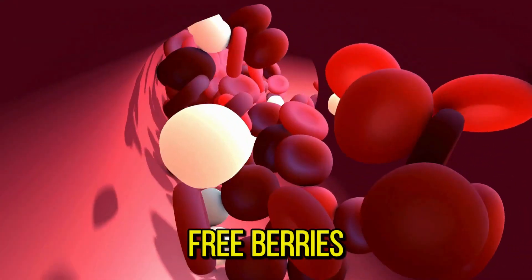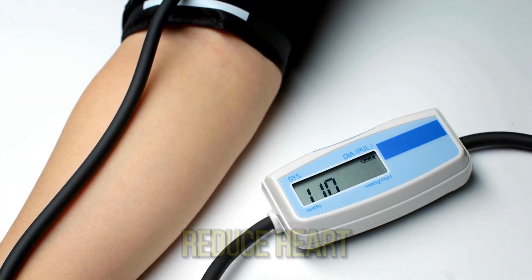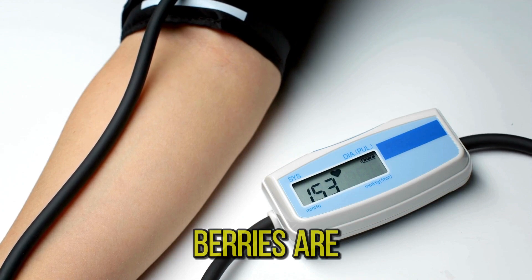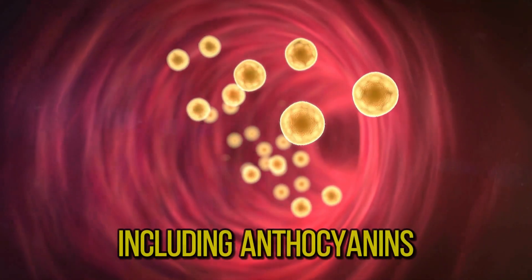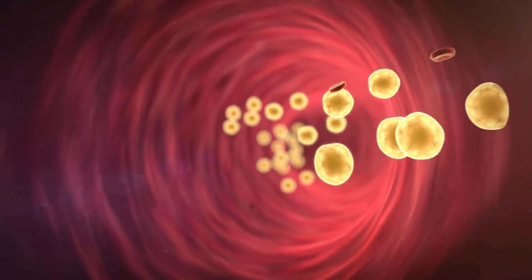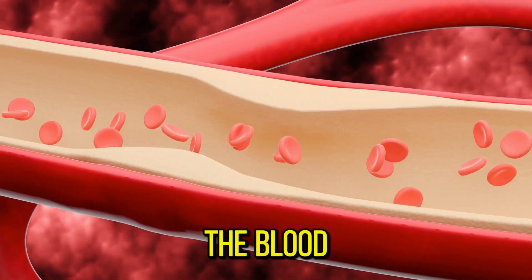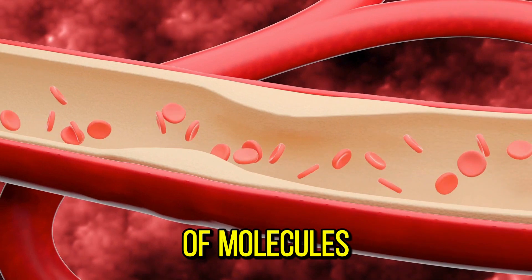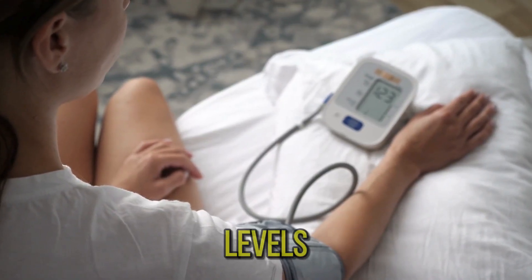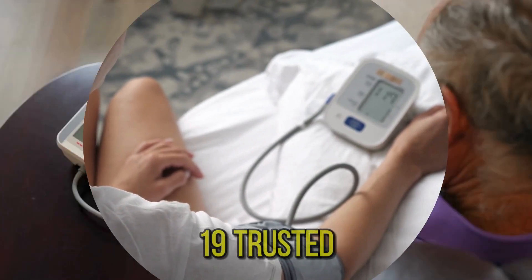Number three: berries. Berries offer impressive health benefits, including the potential to reduce heart disease risk factors like high blood pressure. Berries are a rich source of antioxidants, including anthocyanins, which are pigments that give berries their vibrant color. Anthocyanins can increase nitric oxide levels in the blood and reduce the production of molecules that restrict blood flow, which may help lower blood pressure levels, though more research in humans is needed to confirm this.